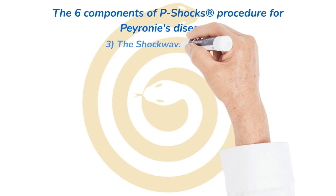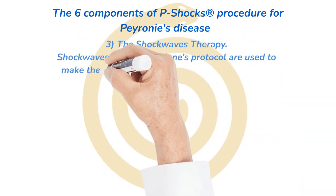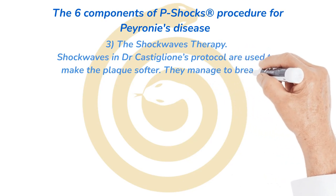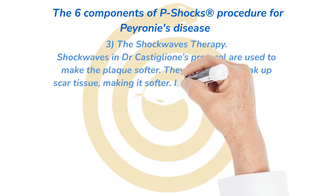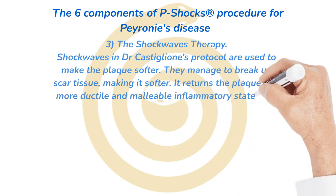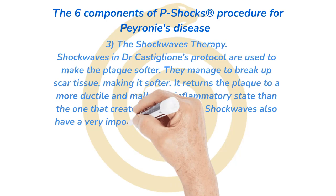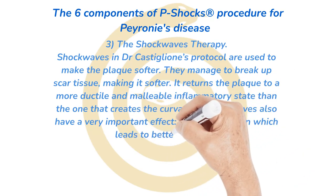Number 3: shockwave therapy. In Dr. Castiglione's protocol, shockwaves are used to make the plaque softer. They manage to break up scar tissue, making it softer, returning the plaque to a more ductile and malleable inflammatory state rather than the hardened state that creates the curvature. Shockwaves also have a very important effect on revascularization, which leads to better erections.